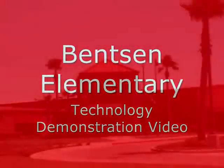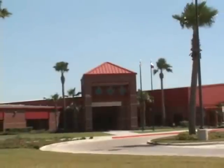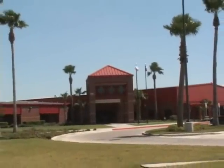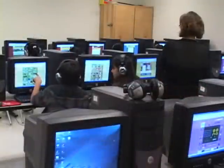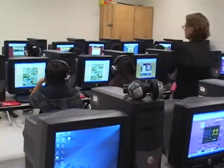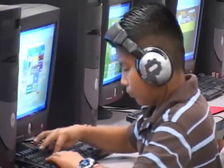Benson Elementary is an elementary school in the Sherryland Independent School District in McAllen and Mission, Texas. It serves over 640 students and has a computer-to-student ratio of nearly 3 to 1.